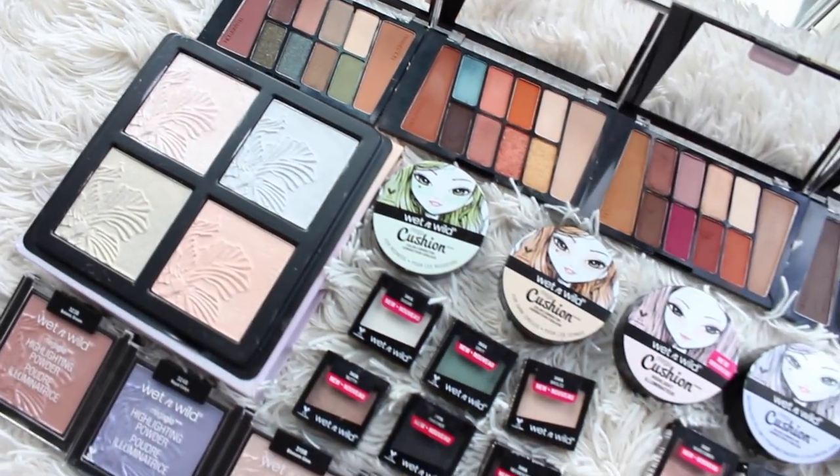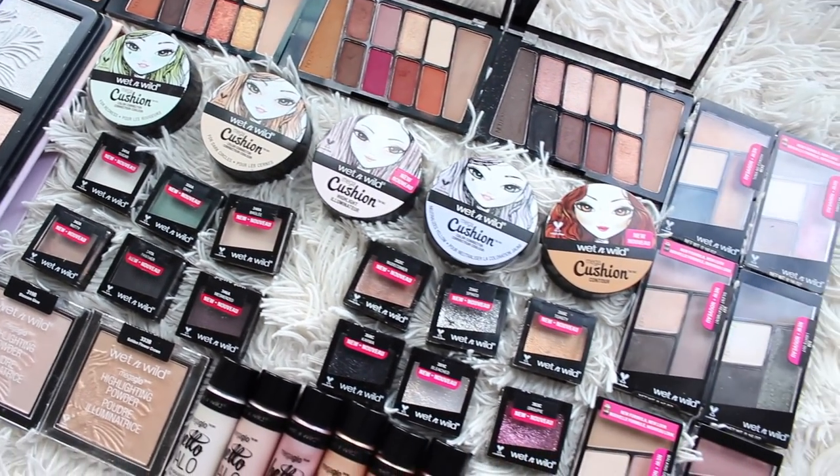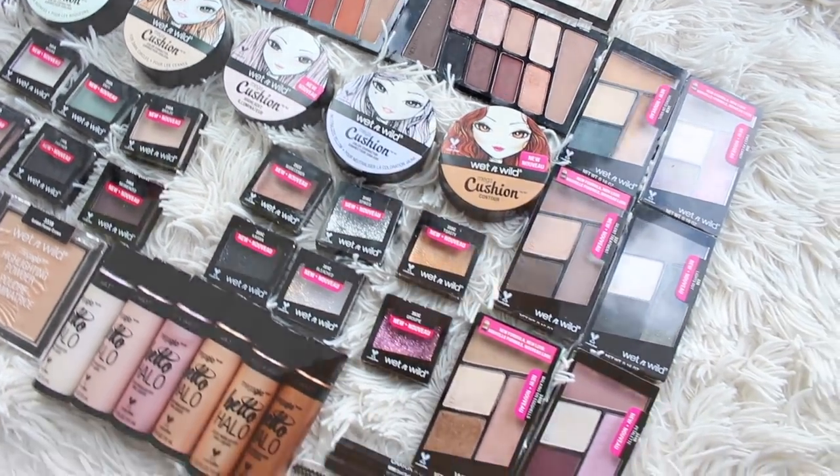Hi guys, today we're going to be chatting all about some brand new products from Wet n Wild. These will all be launching over the next few months and I'm so excited. There's new eyeshadow palettes, new highlighting products, new brow stuff — some really great items. And of course, Wet n Wild is incredibly affordable.